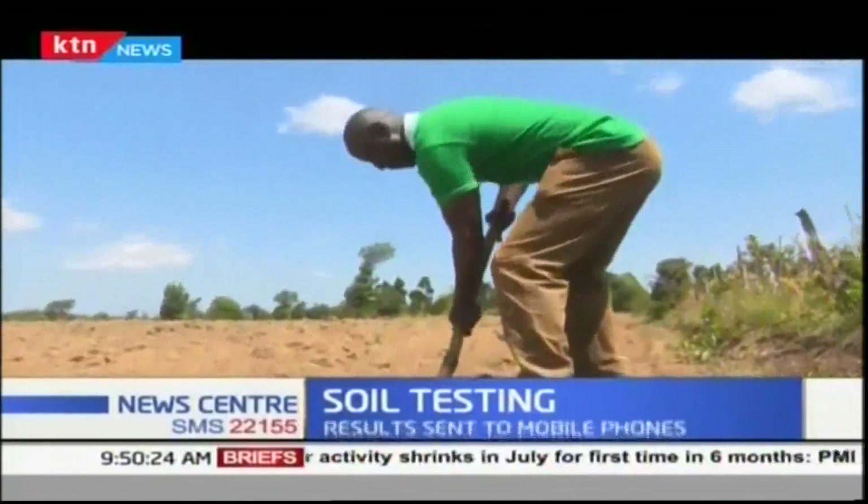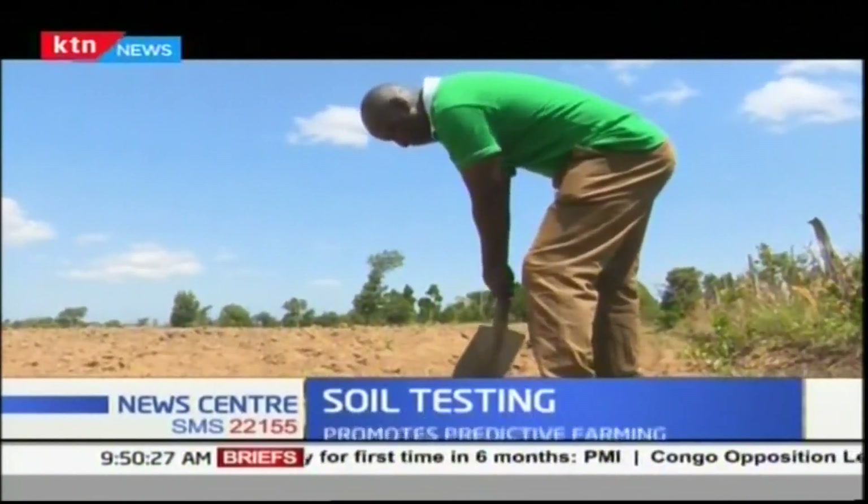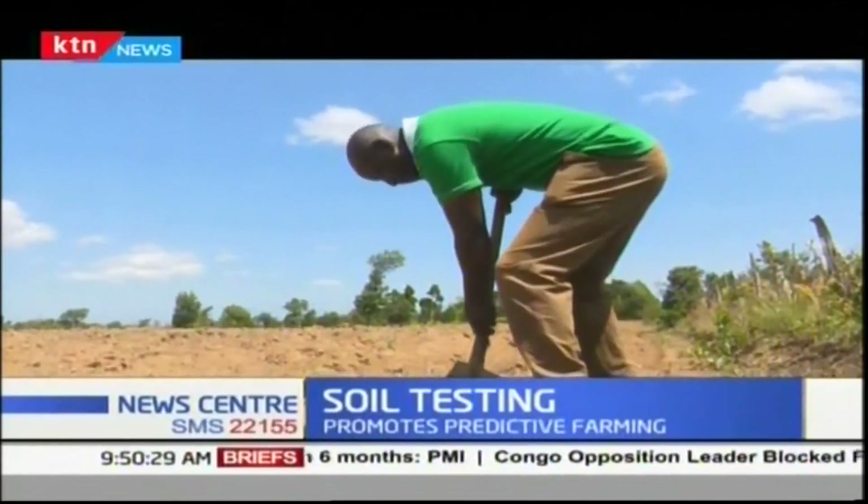At Hisgatune Farming in Nyeri, Joseph Mwangi is preparing for another cabbage, French beans, and snappers planting season.